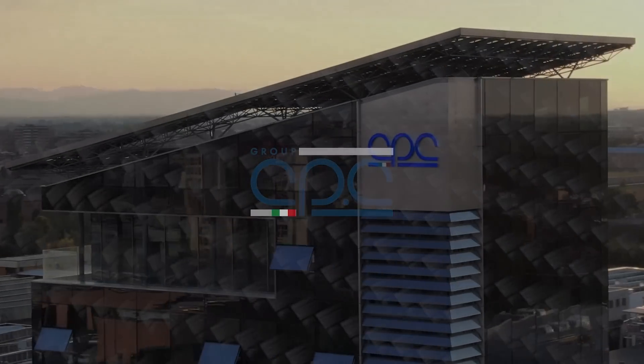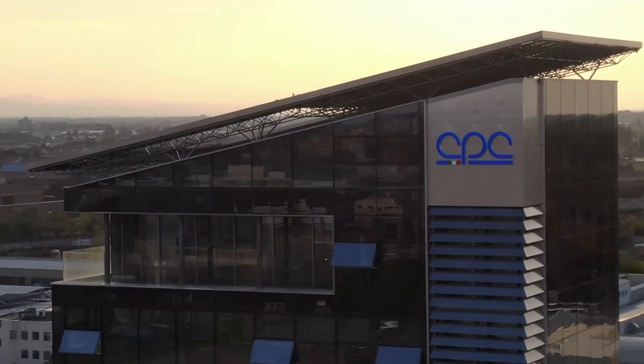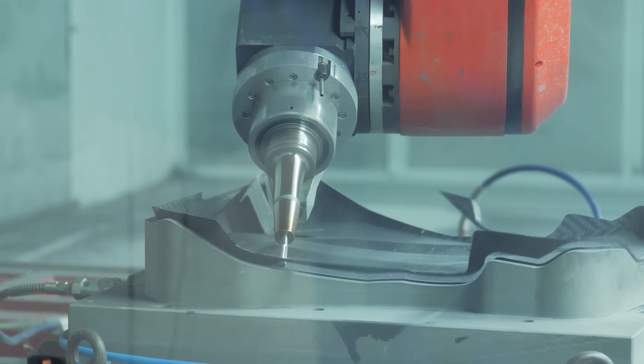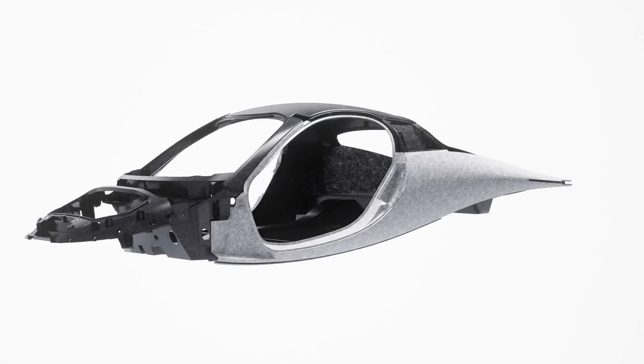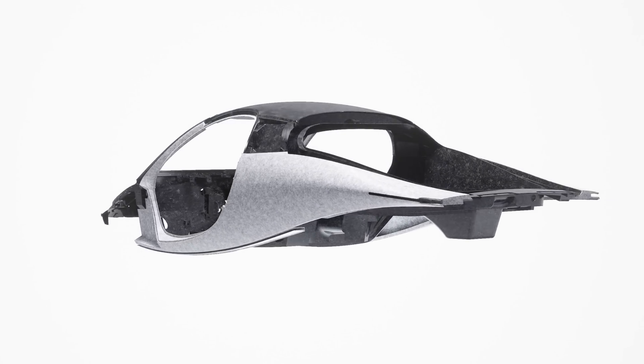And today, we've announced one of our most significant partnerships yet. We're thrilled to share that CPC Group, a leader in specialized composite solutions, will supply the materials for our BINC structure. Aptera's BINC stands for Body in Carbon and is traditionally known as the Body in White in automotive manufacturing. The recyclable composite frame is composed of just six main parts, keeping with the Aptera ethos of simplicity.